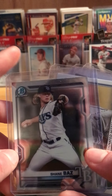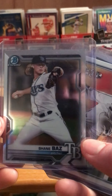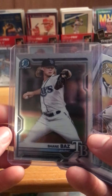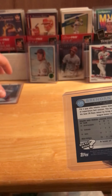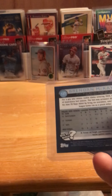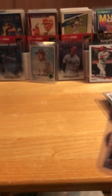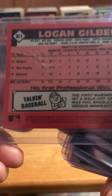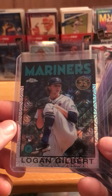Shane Baz — you guys might remember I got one of his rookies back in the Heritage video, I believe a week or two ago. Here's another one of him. And here's Brendan McKay — haven't heard a whole lot about him, though. Another really nice rookie card from 2020. Here's one that I like — Logan Gilbert, from last year, 2021. That's the case that has the dirt, not the card. It's a nice Topps Chrome card.